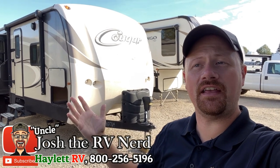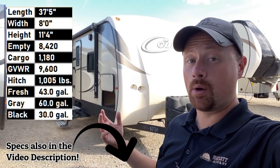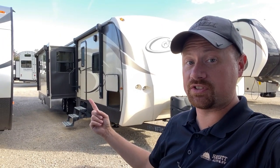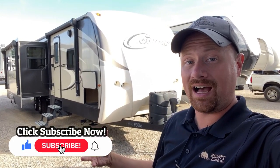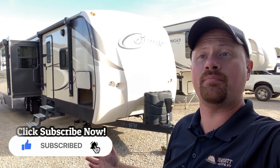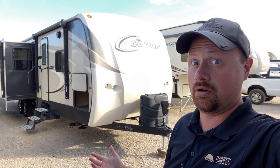Hey everyone, Josh here at Haylet RV with an 8,500-pound, 30-pound-or-so Cougar 34 TSB. One owner, originally sold right here at Haylet RV. This is a big triple slide bunkhouse with a door-side slide loaded with windows, camp kitchen, a true quad bunk, automatic leveling, king bed — and like a partridge in a pear tree. There's a lot of rig going on here.